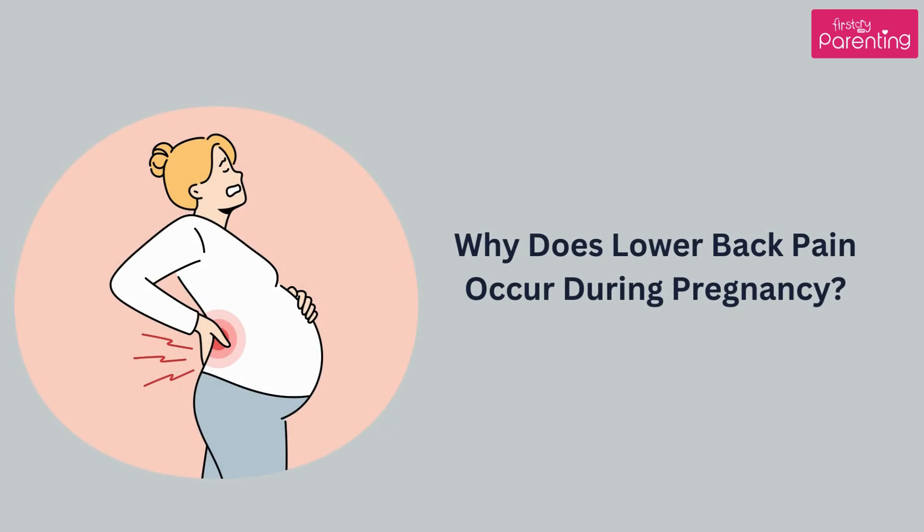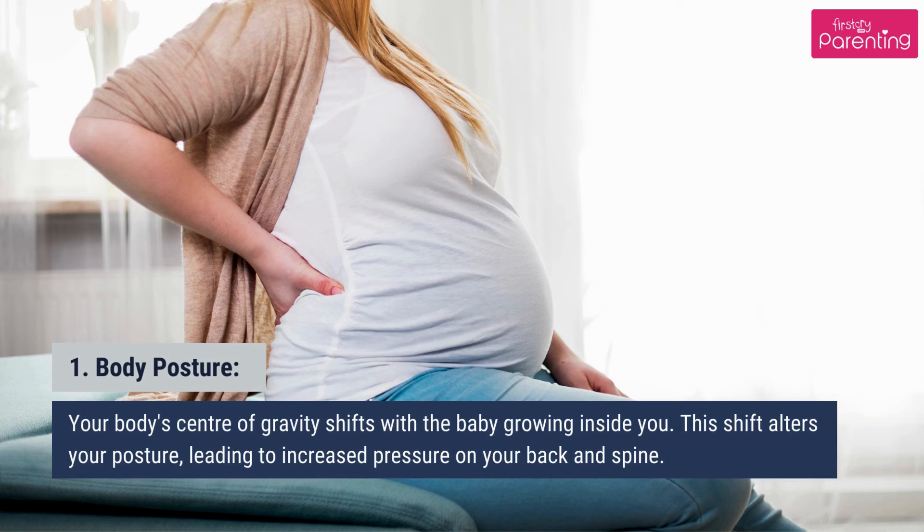Why does lower back pain occur during pregnancy? First, body posture. Your body's center of gravity shifts with the baby growing inside you. This shift alters your posture, leading to increased pressure on your back and spine.